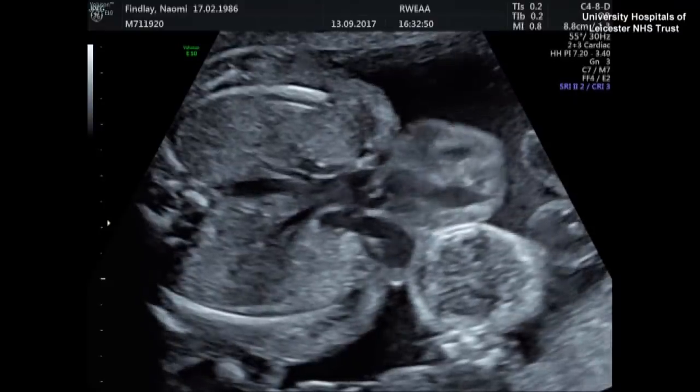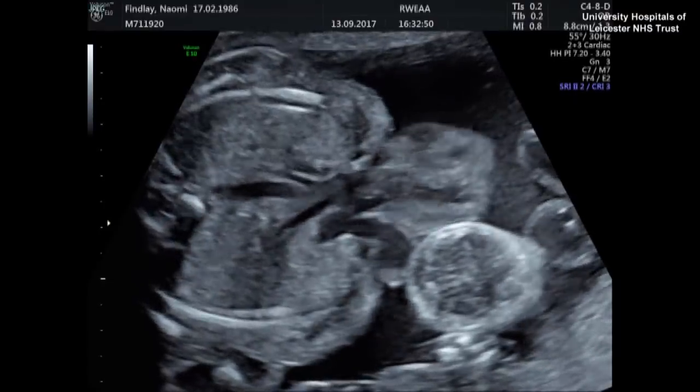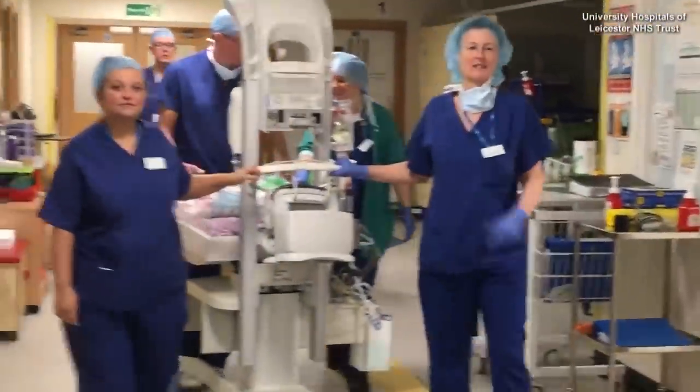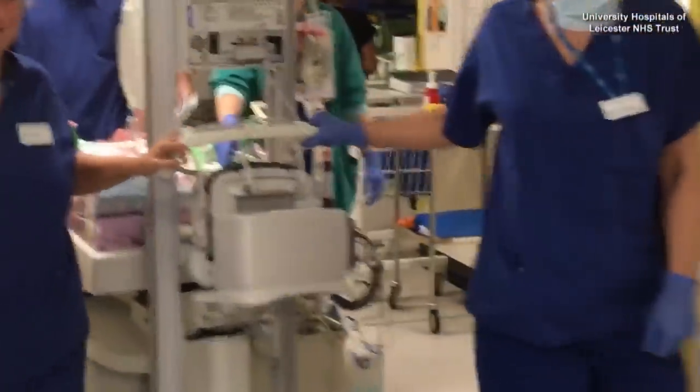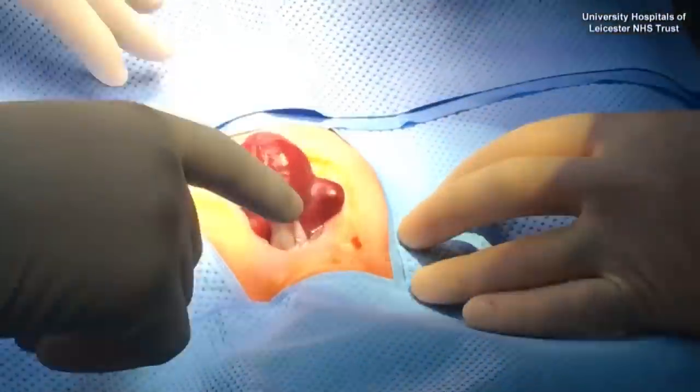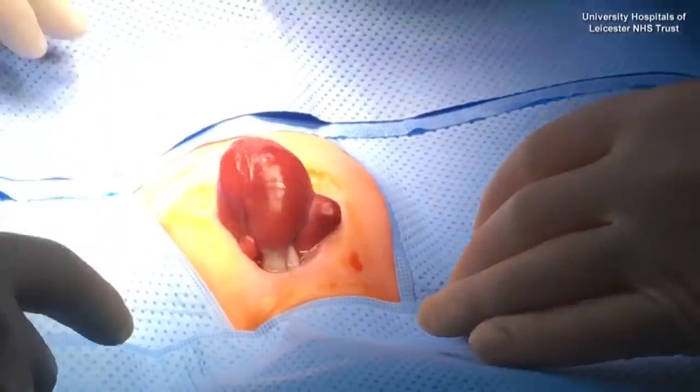Benelope was set to be delivered almost a month earlier than her Christmas Eve due date. Minutes after she was born via a C-section, Benelope was rushed into surgery. Doctors say her unusual condition presents unique challenges.